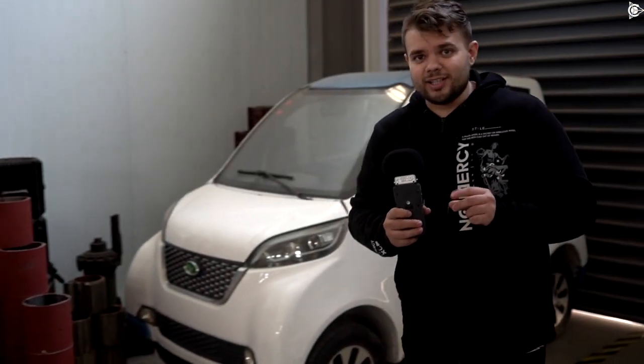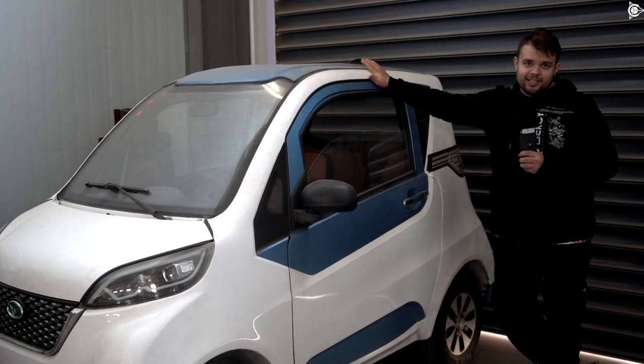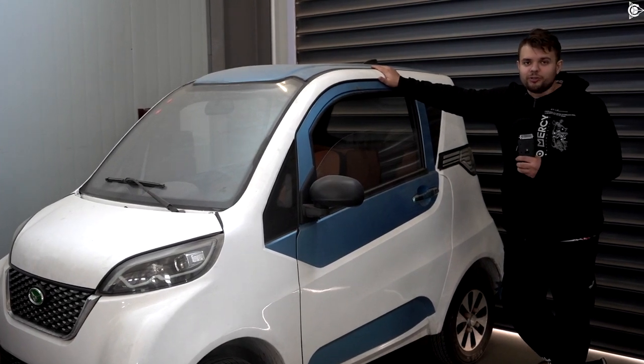Ladies and gentlemen, you will witness a historic moment. You will see one of the first cars used for conducting the tests — not just tests, but the first motor tests. It is standing here, a little tired, but still loved and cherished for the better times.